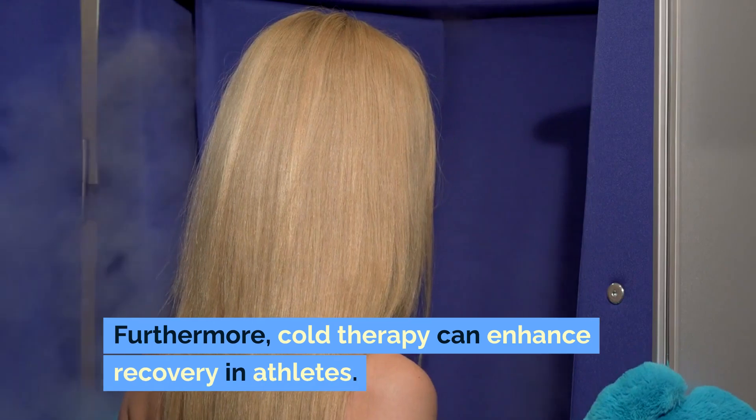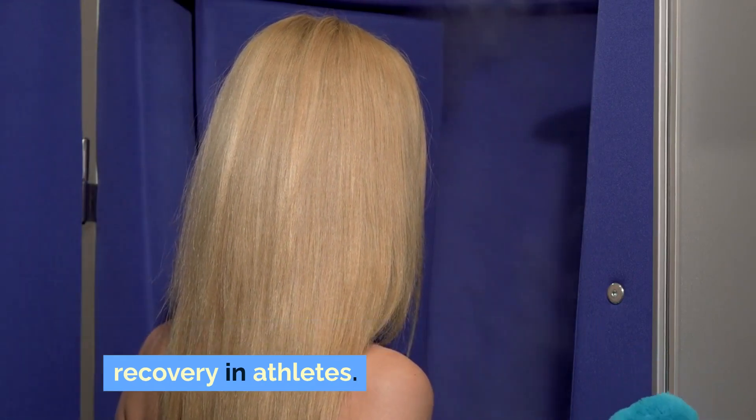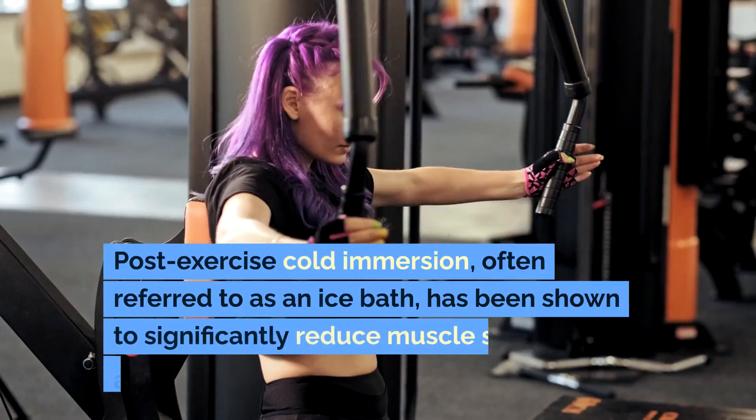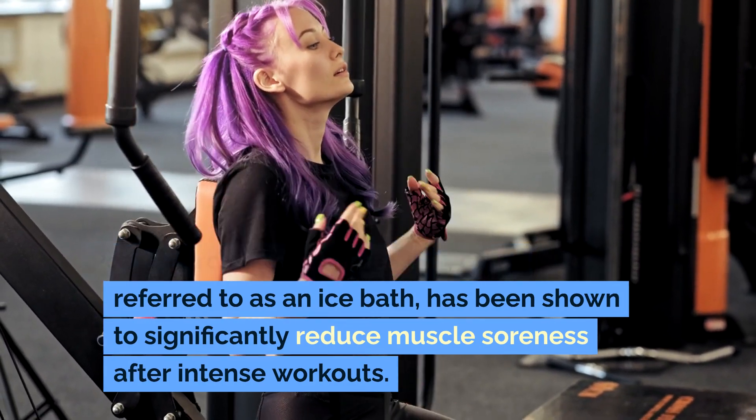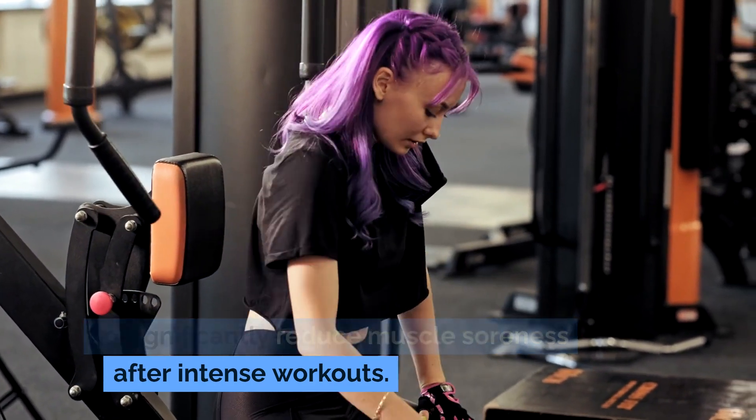Furthermore, cold therapy can enhance recovery in athletes. Post-exercise cold immersion, often referred to as an ice bath, has been shown to significantly reduce muscle soreness after intense workouts.